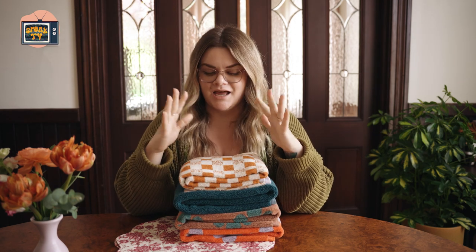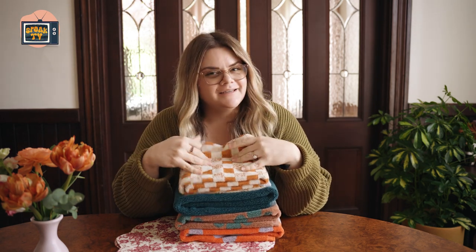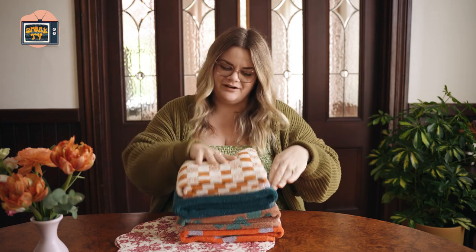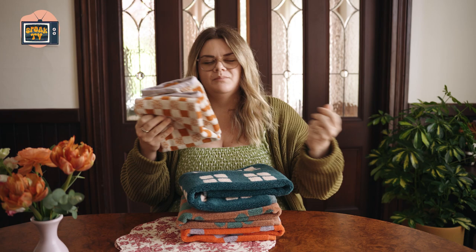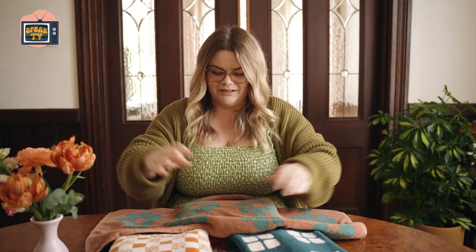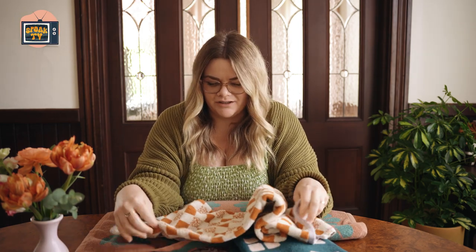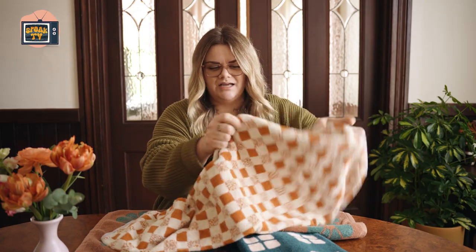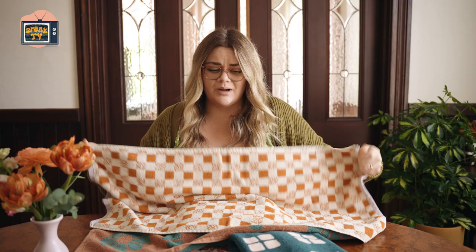I have been using these hand towels for about two weeks. I have washed them, put them in the dryer, used them in the kitchen and in the bathroom. And honestly, they're pretty much the same — they're all terry towels, so they have that same bath towel material. All of them washed well. I would say really pick a towel based on your personal preference for color and pattern. You can't go wrong with a terry towel.